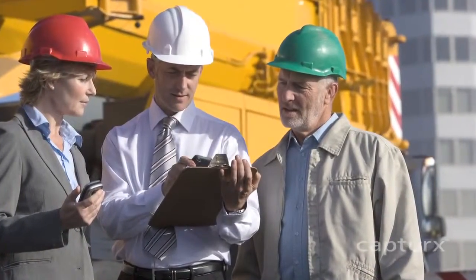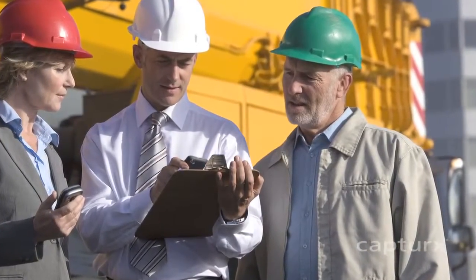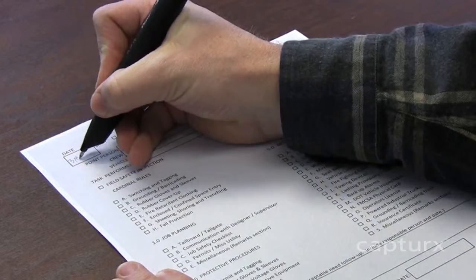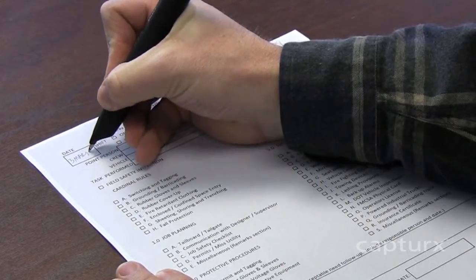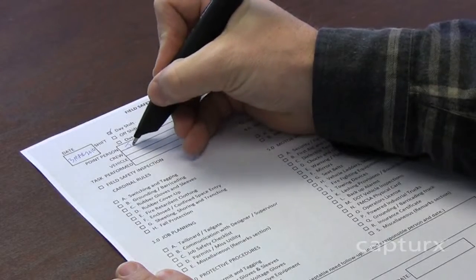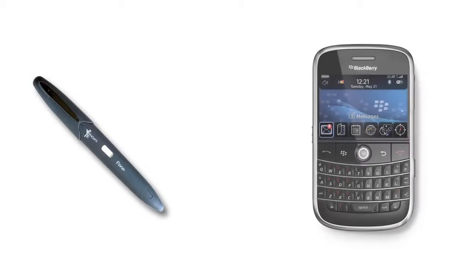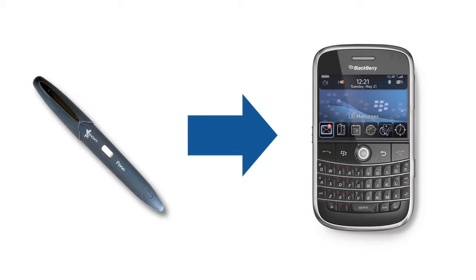Engineering firms can also automate a range of paper-based forms processes using Captures Forms for Excel and SharePoint. Teams simply print their forms from Excel or SharePoint and fill them out in the field as they ordinarily do. I'll fill out a safety form here. I can either send the data back into my office through my Bluetooth-enabled pen and cell phone, or simply connect my pen to my PC.